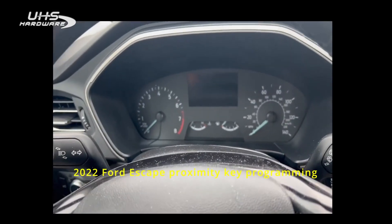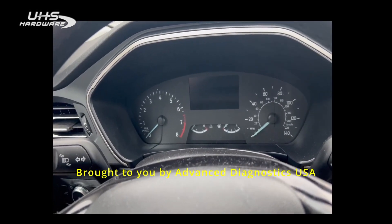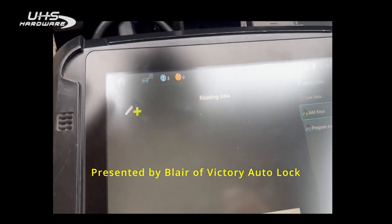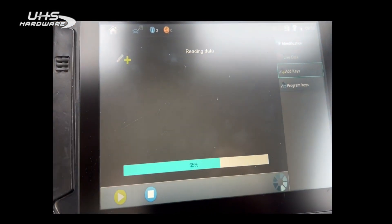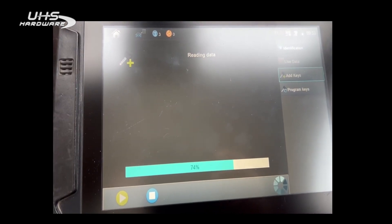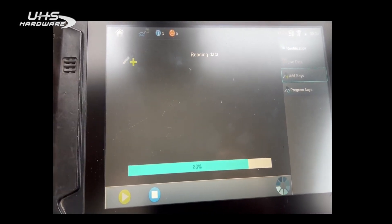Hey everyone, this is Blair from Victor iLock for Advanced Diagnostics. Today I'm on a 2022 Ford Escape Proximity adding a key, and this is a two-token system. But look how fast that's moving — outside of using Ford factory software, the other aftermarket tools are just not going to be able to pull it this fast.